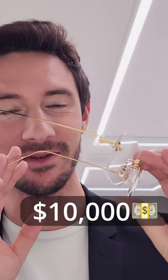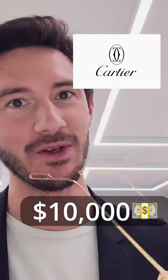This is the most expensive Cartier rimless frame that you can buy. Solid gold — in fact solid rose gold — is the material used to manufacture these rimless frames.